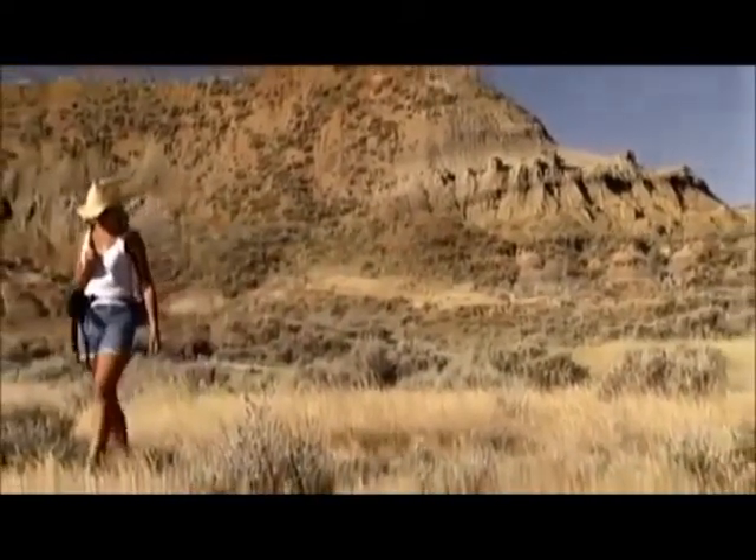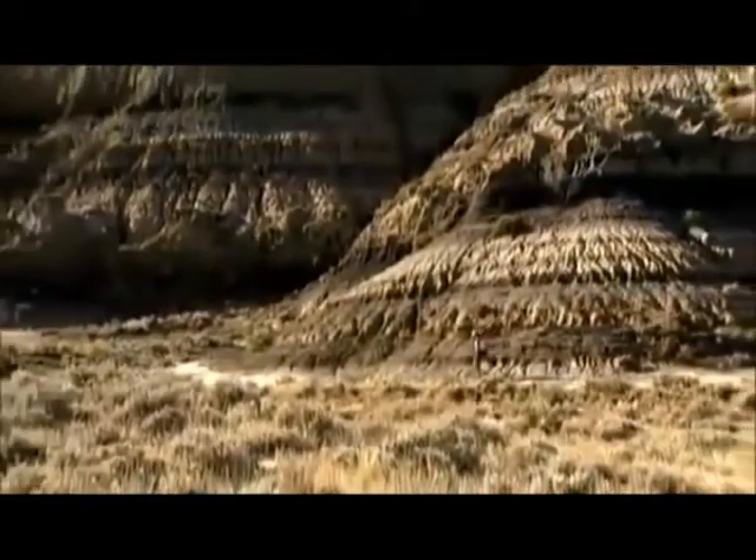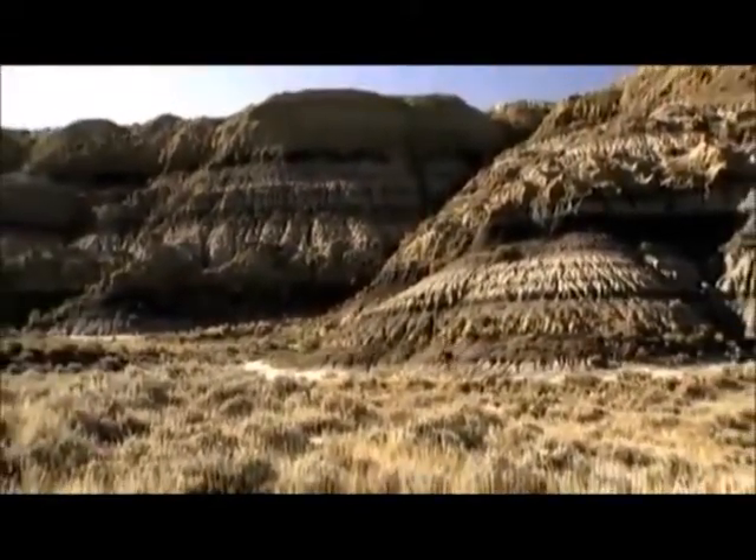We know the dinosaurs had to have cells — bone cells and muscle cells and gut cells and brain cells. And that's one of the reasons we can study them even though they're extinct.